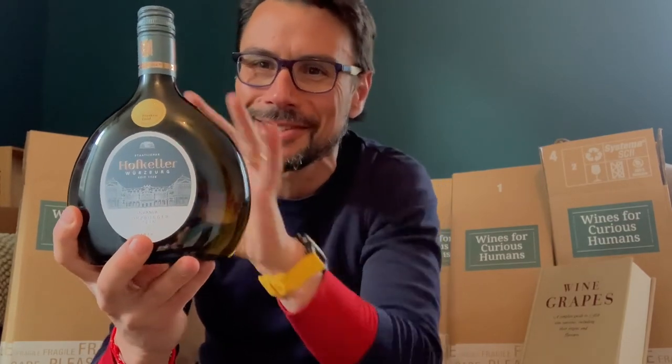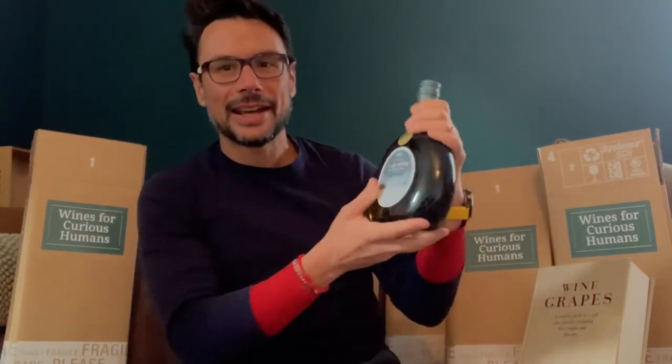It comes in the Bocksbeutel — the more traditional bottle shape however Germans pronounce it. The deliveries will be in these boxes because they couldn't fit it in the other boxes. And then we're going to Alsace.